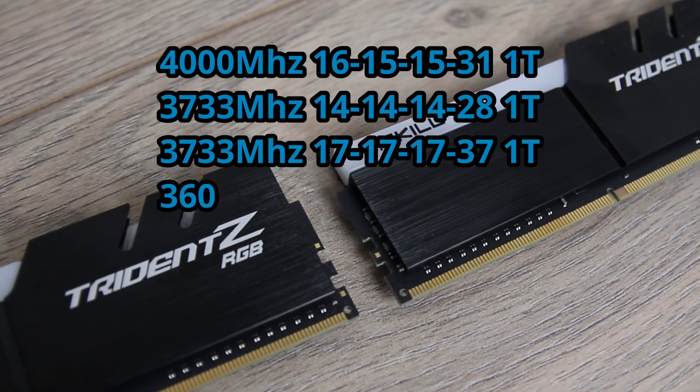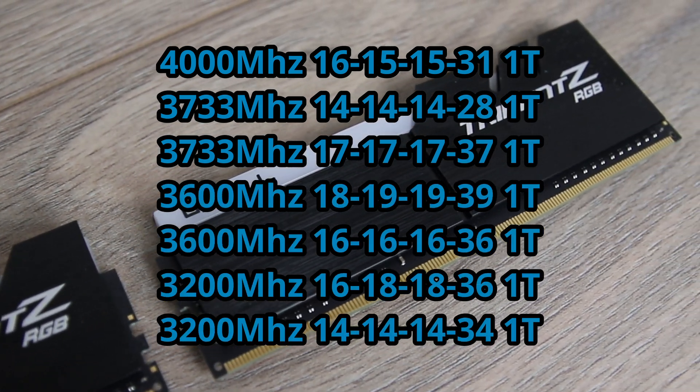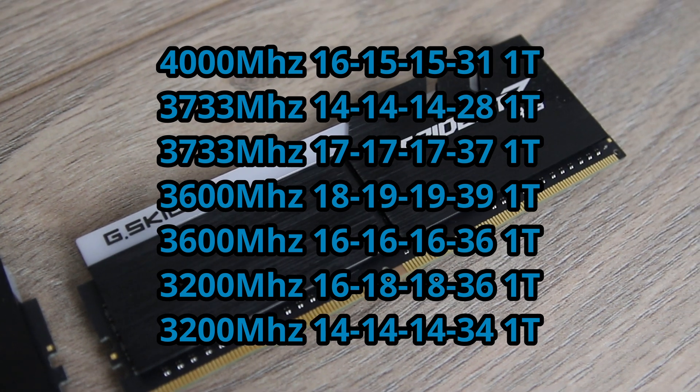The tested configurations were: 3200MHz CL14, 3200MHz CL16, 3600MHz CL16, 3600MHz CL18, 3733MHz CL17, 3733MHz CL14, and 4000MHz CL16.